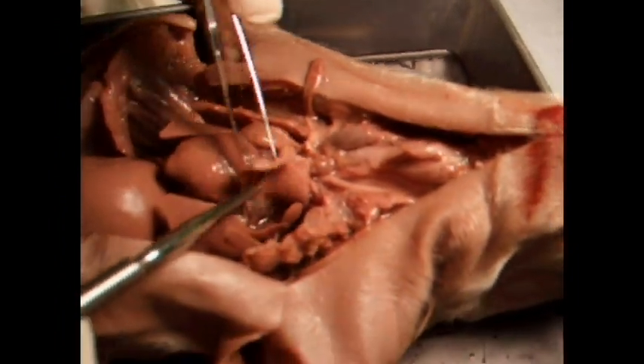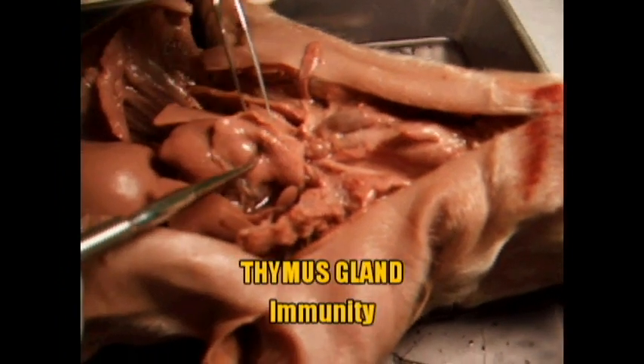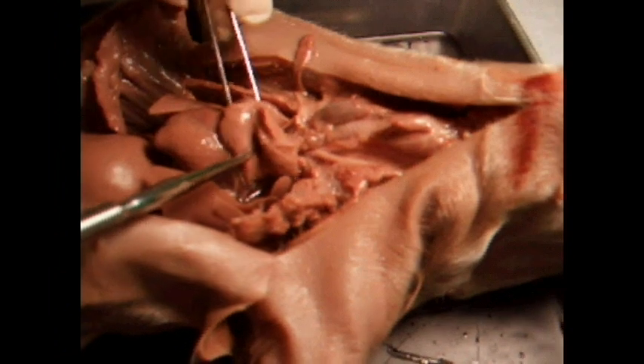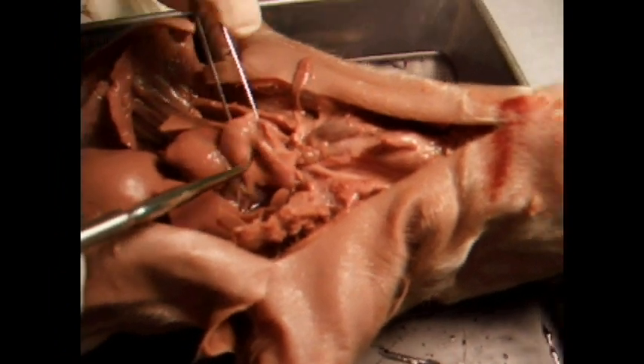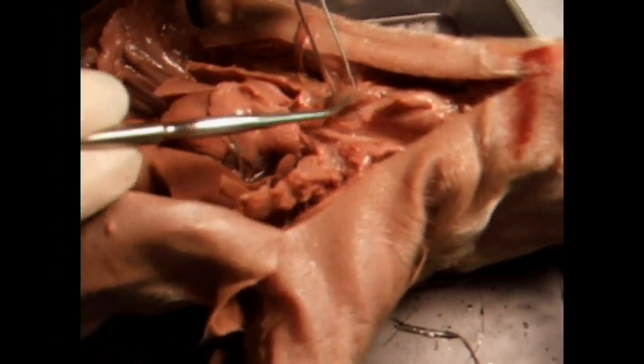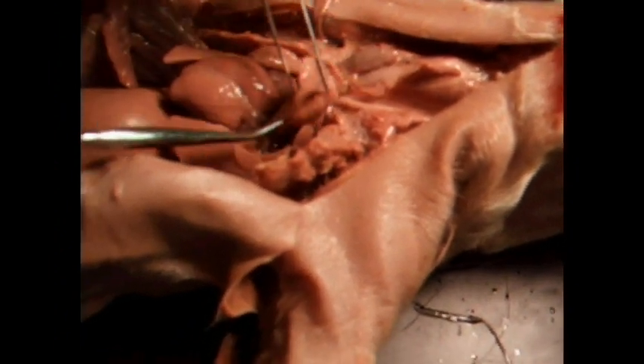This right here is a huge flap — this is the thymus gland, and it helps with immunity. It's larger in fetal animals, but over time it'll shrink once your immune system builds up. It's located under the thyroid and kind of above the heart.